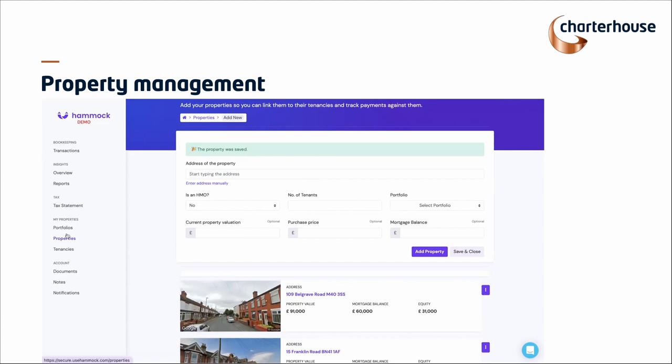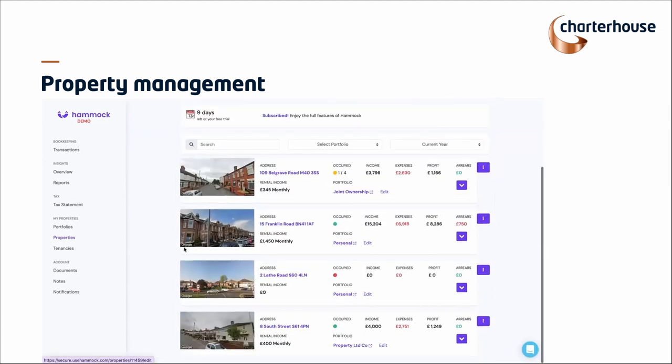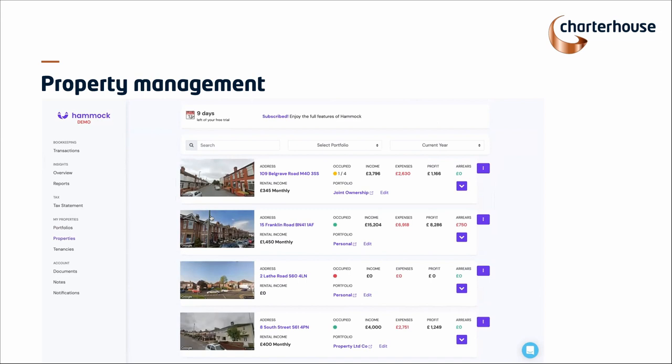The property's been added. And if we go back to the property screen, there are now four properties on there. We always get asked: can I change this picture? Absolutely. You'll see it pulls it straight through off Google. You can go into it and adjust it so it's positioned exactly onto your house. It's a little question, but we get it asked all the time.